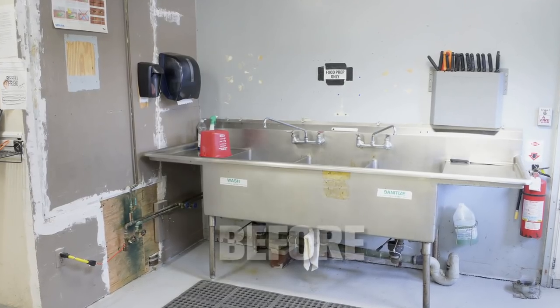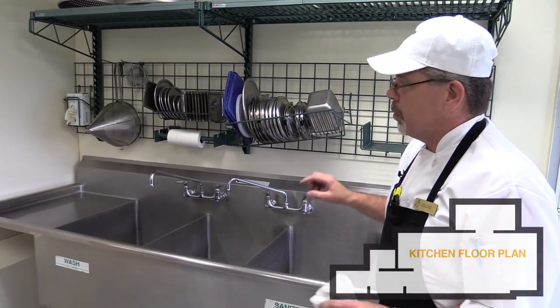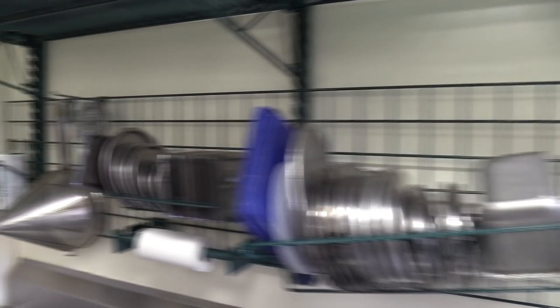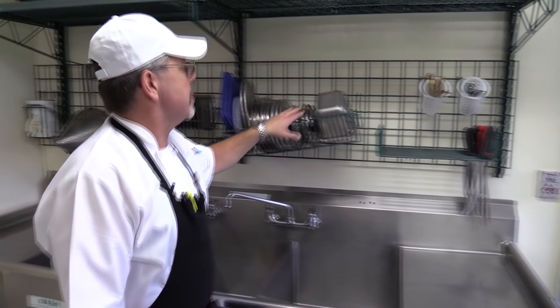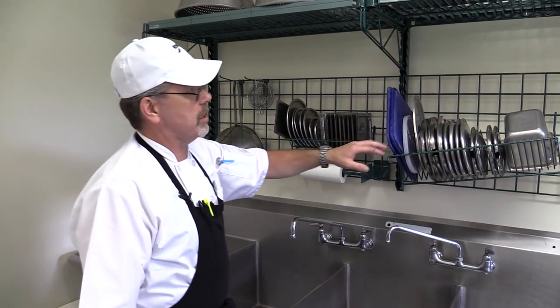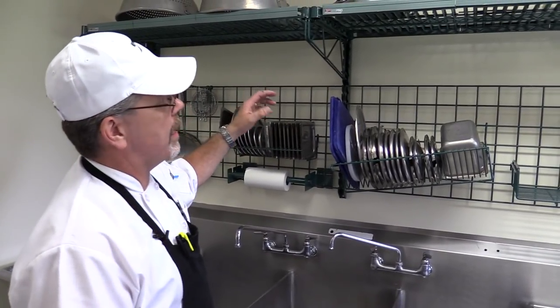Walking over here — if you recall the before videos, there was a big gaping hole over here, all ripped out. This originally was a dishwash area, but we have repurposed it for food prep only. You can see they've put this wonderful smart wall system in. We're doing pastas, straining pastas over here, doing a lot of prep. This is where we have our knives, and you can see all the nice attachments for the smart wall system. It's such a versatile system — you can hang almost anything you have in the kitchen here.